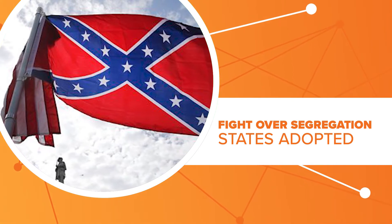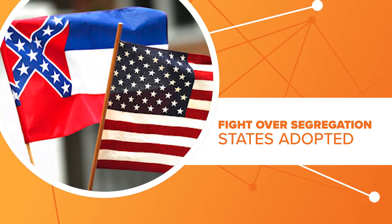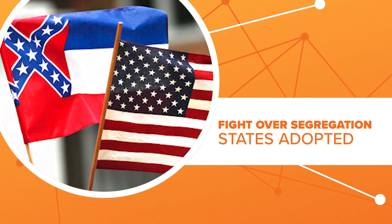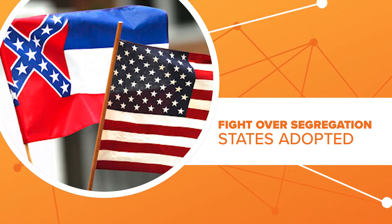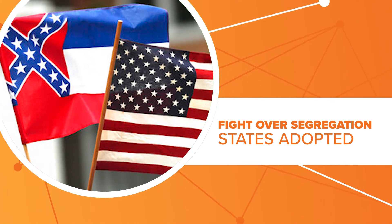But in recent years, support for it has fallen among mainstream politicians. Now only Mississippi uses it as part of its state flag, and calls to get that changed have gotten louder in recent days. Connecting the dots, I'm Stephanie Whitfield for H-Town Rush.